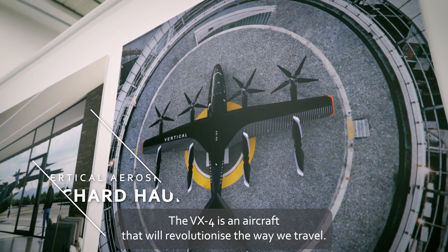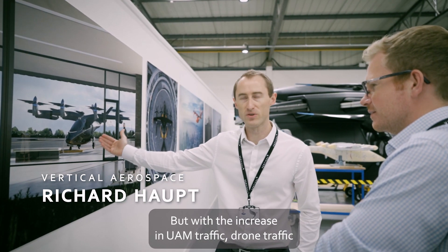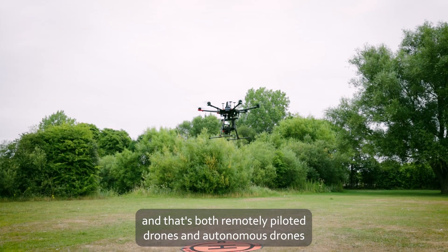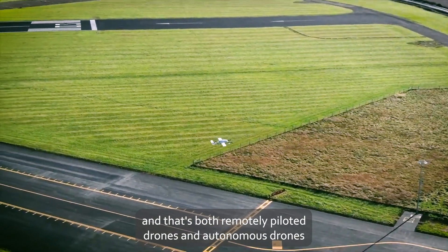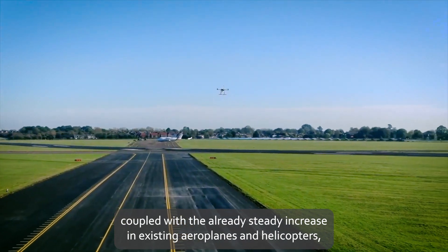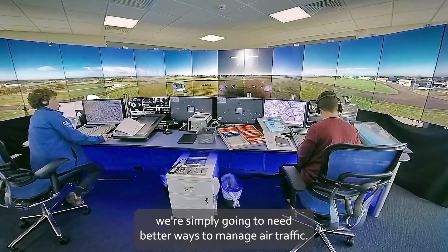The VX4 is an aircraft that will revolutionise the way we travel. But with the increase in UAM traffic, drone traffic — both remotely piloted and autonomous — coupled with the already steady increase in existing aeroplanes and helicopters, we're simply going to need better ways to manage air traffic.